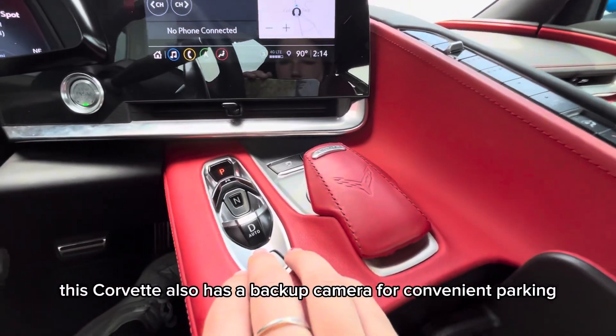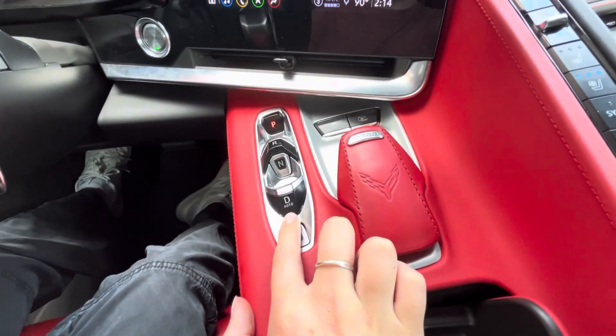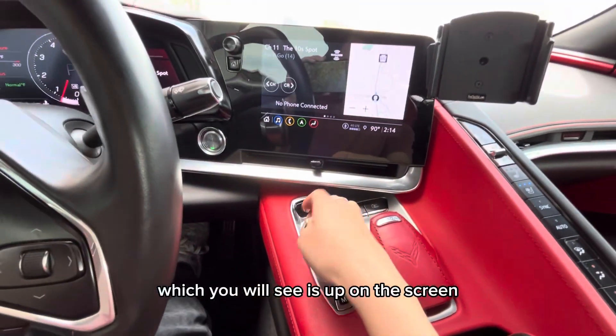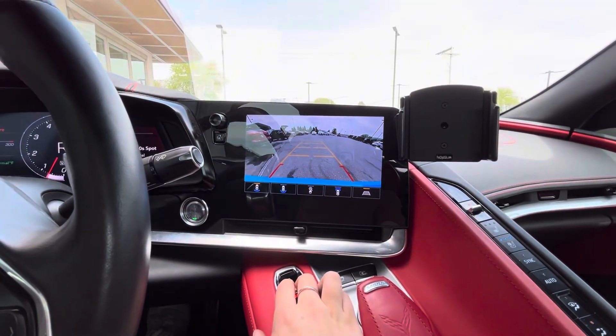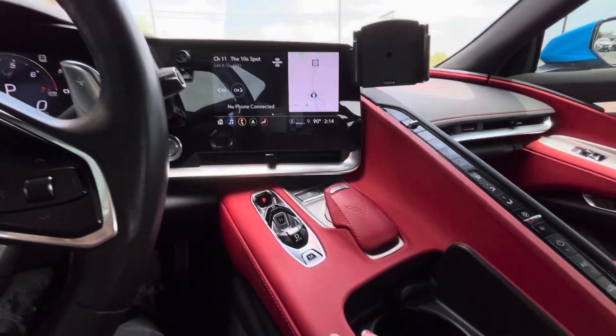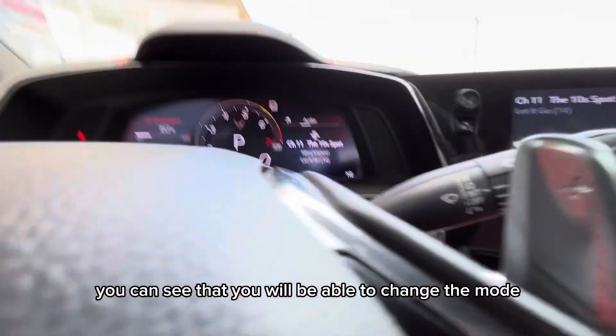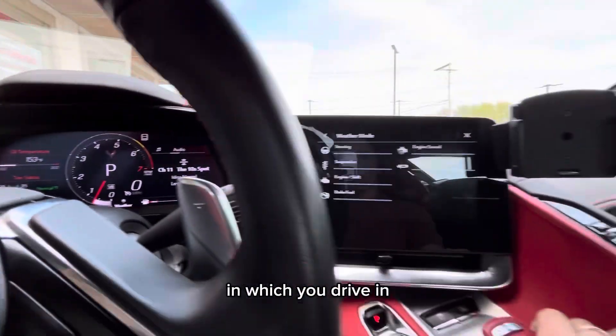This Corvette also has a backup camera for convenient parking and safe backups, which you will see is up on the screen. By turning this dial here, you will be able to change the mode in which you drive in.